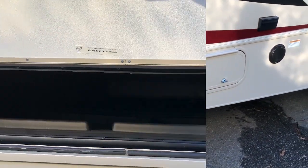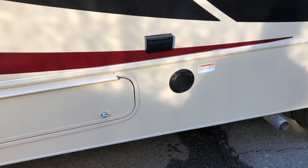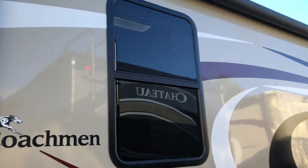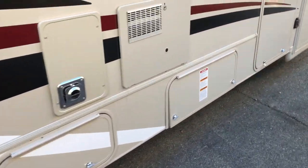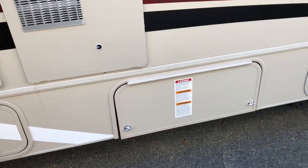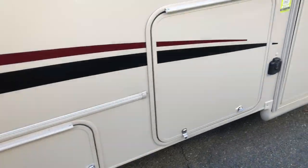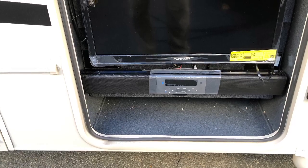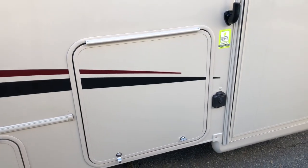There's a long storage area, an LP connection on the outside if you want an outside grill, a full-length power awning, more storage compartments, an LP tank, an outside TV in the storage area, and the 311 FS is prepped for solar charge.